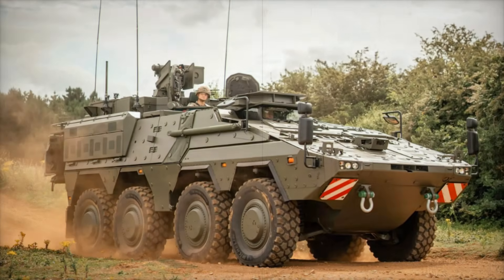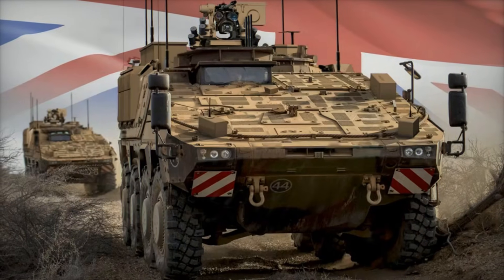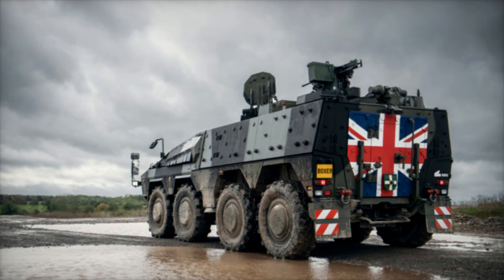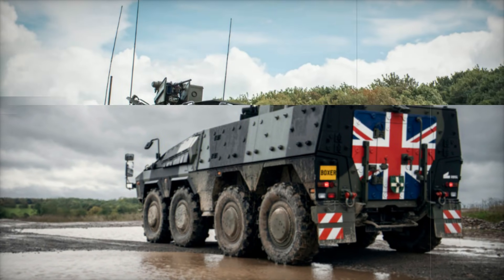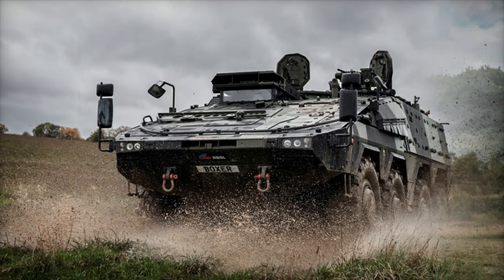The Boxer is an 8x8 multi-role armoured vehicle, originally developed by Germany and the Netherlands, designed for various operations thanks to its modular architecture. With advanced protection against ballistic threats, mines, and improvised explosive devices, the vehicle is powered by a 530 kW MTU diesel engine and an automatic Allison transmission, reaching a top speed of 103 km/h and a range of 1,000 km.